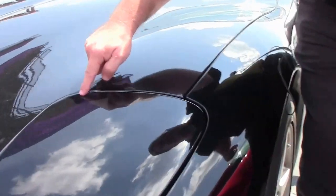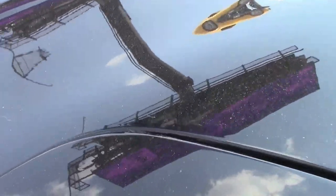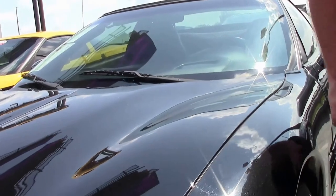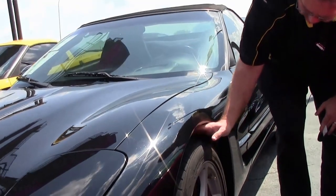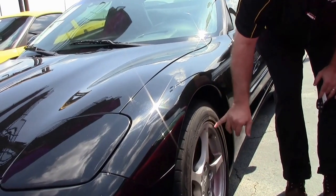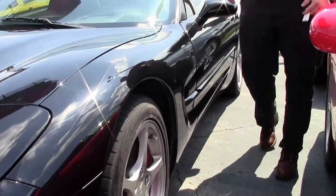I do want to point out we've got some scratches and stuff in the paint — being black, that shows. Our wheels are in good shape, as well as our tires. Toyos on here look to be really good tires, but I do have some curb rash showing on the car just a little bit.